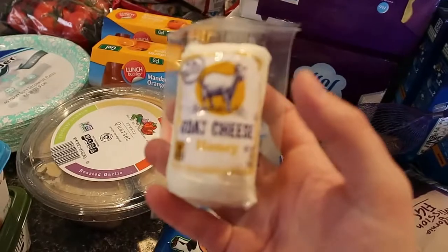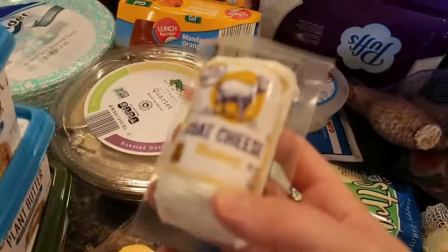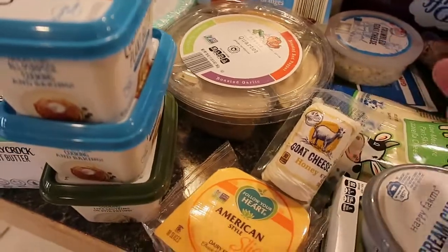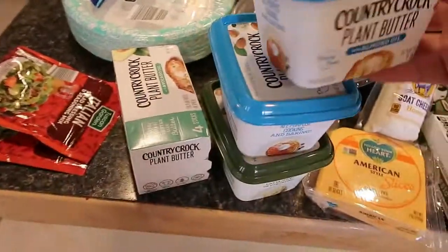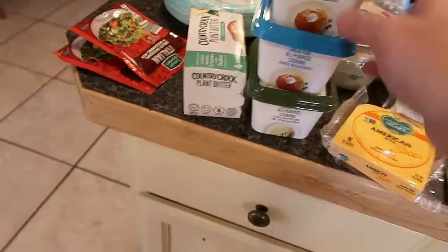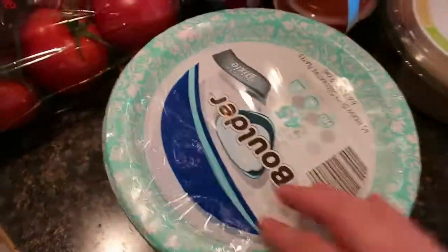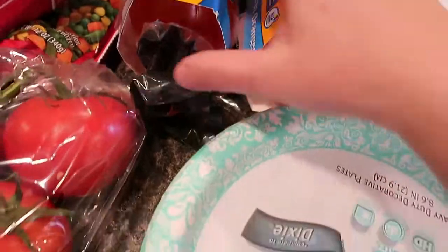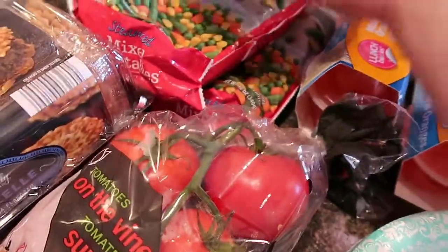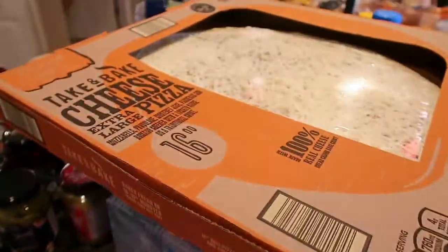The hummus is classic, roasted red pepper, roasted garlic, and cilantro jalapeño — cilantro jalapeño is my fave. Got some cheese slices from Walmart, and the honey goat cheese because I want to put it on crackers with fig jam. At Walmart I got three of the plant-based butters and a stick. Back to Aldi: Italian dressing mix, paper plates, mandarin oranges the kids picked up, and four bags of mixed vegetables for pot pies.